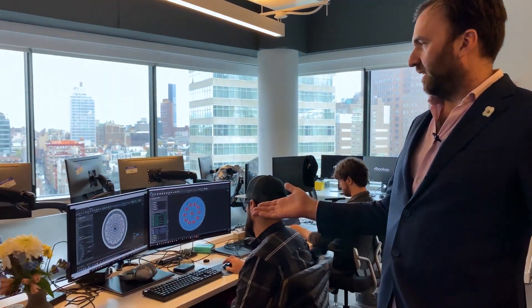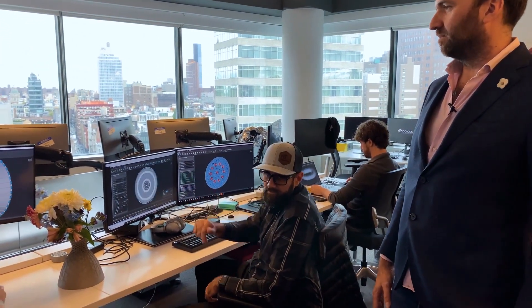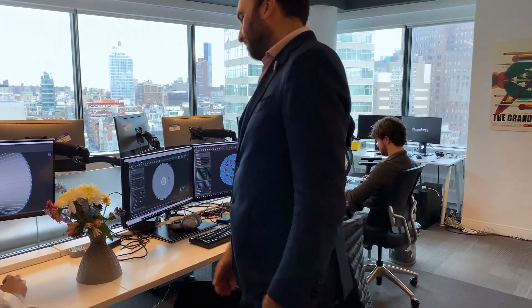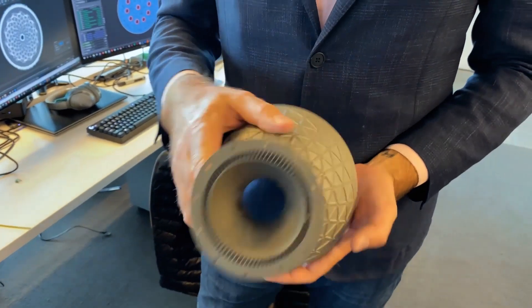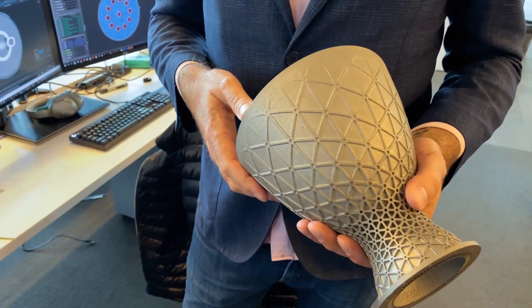So you can see work like Ryan's psychedelic heat exchanger here, or this rocket nozzle with gyroid infills and conformal ribbing on the outside.